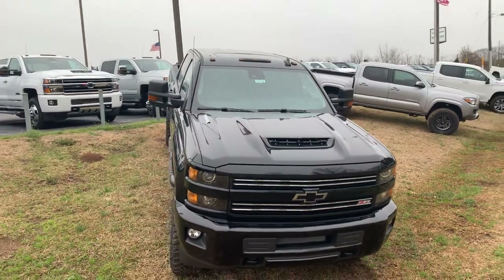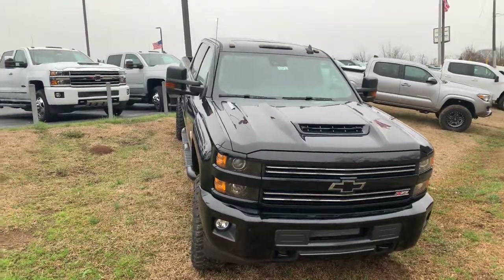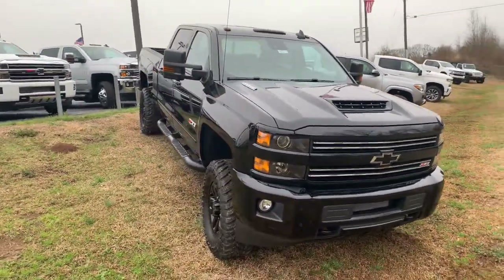Hey Melissa, this is Brad here at Jimmy Brent Chevrolet in Greensboro, Georgia. Just wanted to introduce myself and make you a quick video of this beautiful 2019 Chevrolet Silverado 2500.